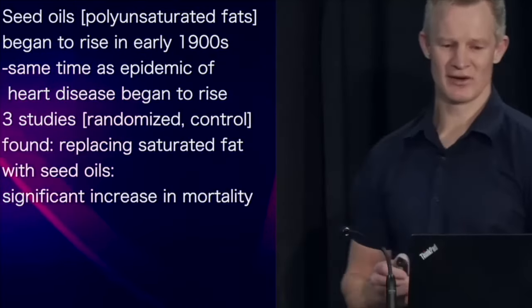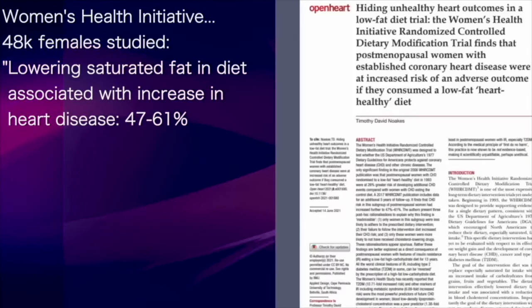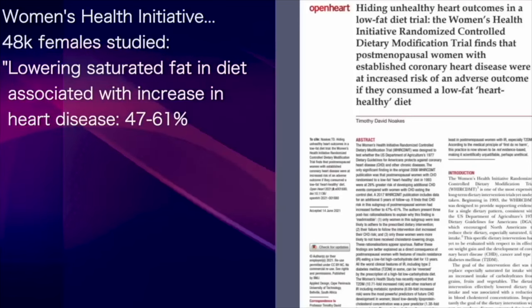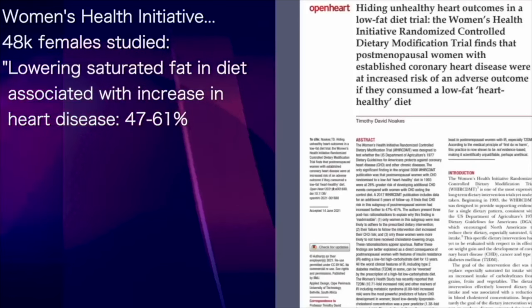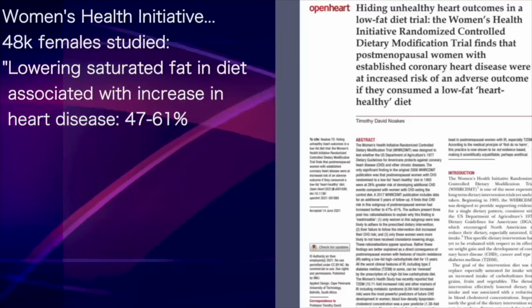Three large-scale randomised controlled trials — the gold standard of research — have found that replacing saturated fat with seed oil led to a significant increase in mortality. To my knowledge, there is no study that shows otherwise. Ongoing review of data from the Women's Health Initiative — a study of over 48,000 females — found that lowering saturated fat intake is associated with an increased risk of heart disease of between 47 and 61%.